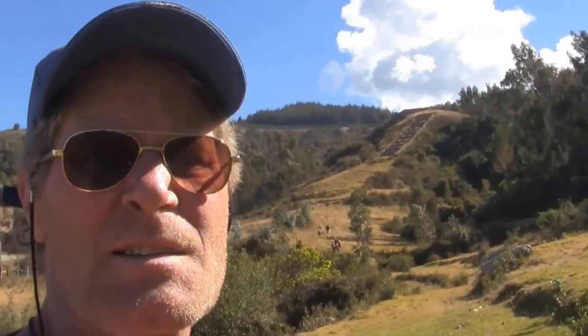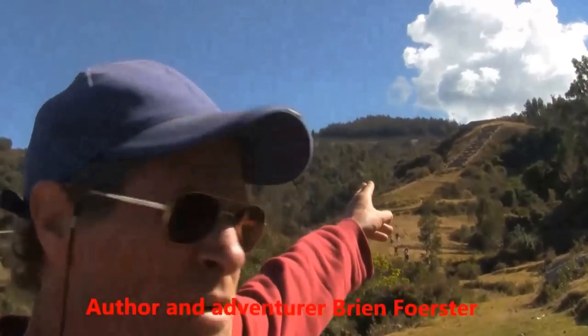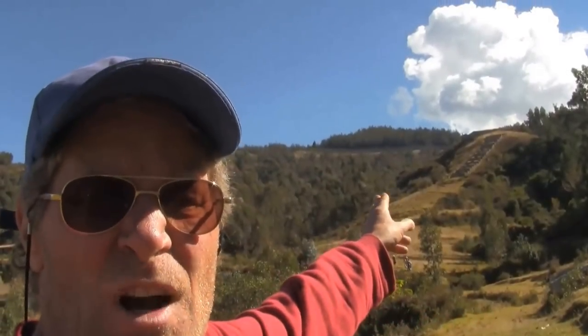I'm at a site called Saiwite, outside of Cusco, and there you can see an Inca construction. It's a terracing system — actually a waterfall. Water was channeled through a series of terraces, and it probably had some kind of ceremonial purpose.